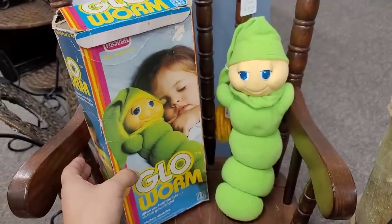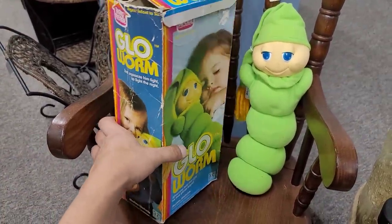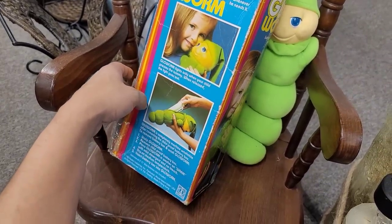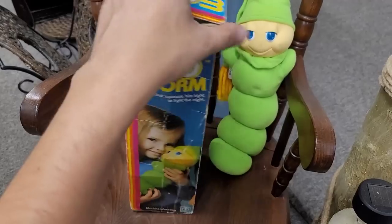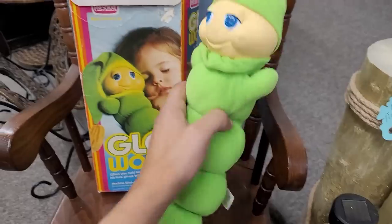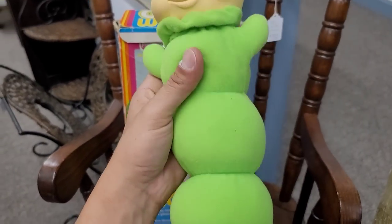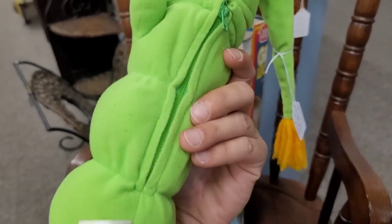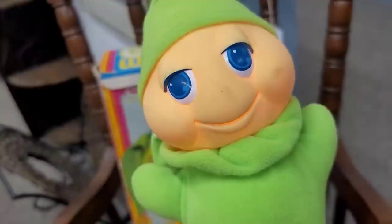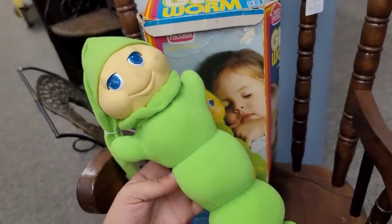The childhood nostalgia in me is hitting so hard. The fact that the box is present — am I crazy that I legitimately want to get this and put the batteries in and clean him up and sleep with Glow Worm at night? This is the OG Glow Worm. He's a little dirty, but the plush is excellent. 1982. Let's check the battery compartment — it works! A little glow. I'm dying. We have to get it.